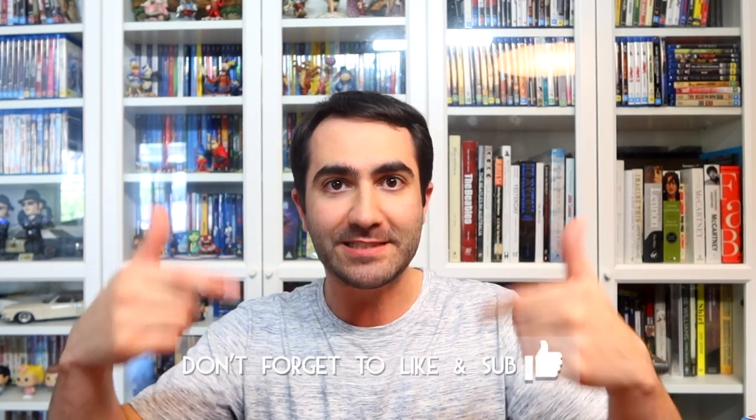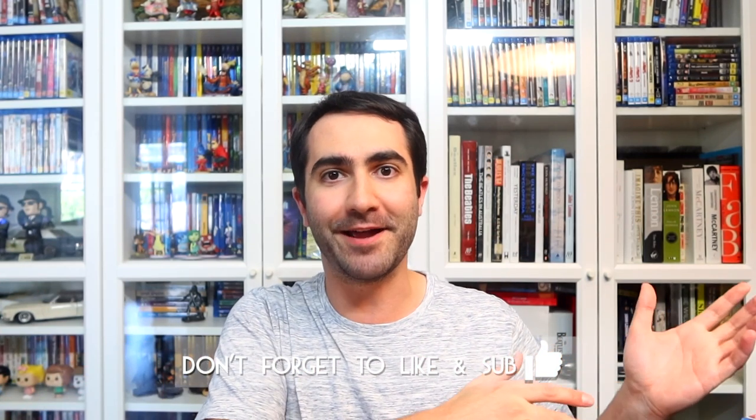Hey guys, Dave Lee coming at you once again with another Blu-ray 4K DVD collection update video for the month of March 2020. Can you believe it's already March? It's nearly April in a couple of days time. I want to get into doing these more regularly — once a month or once every couple of months — depending on what kind of stuff is coming in.